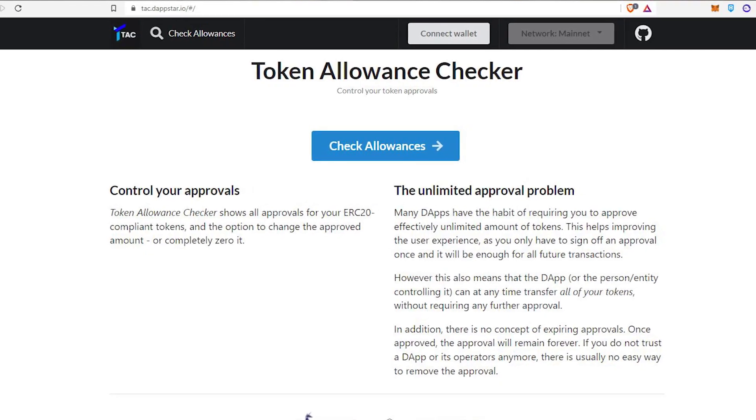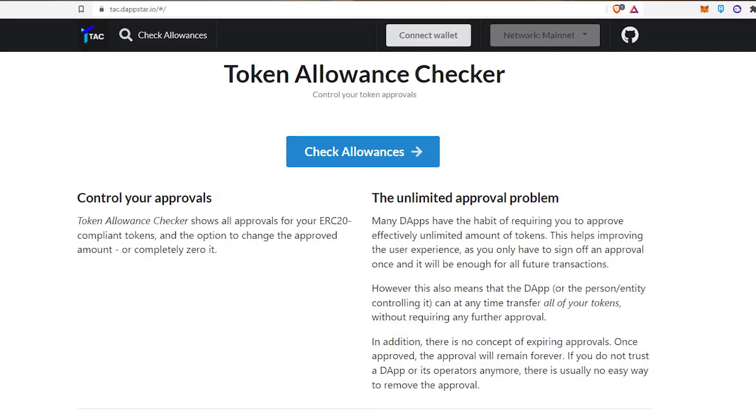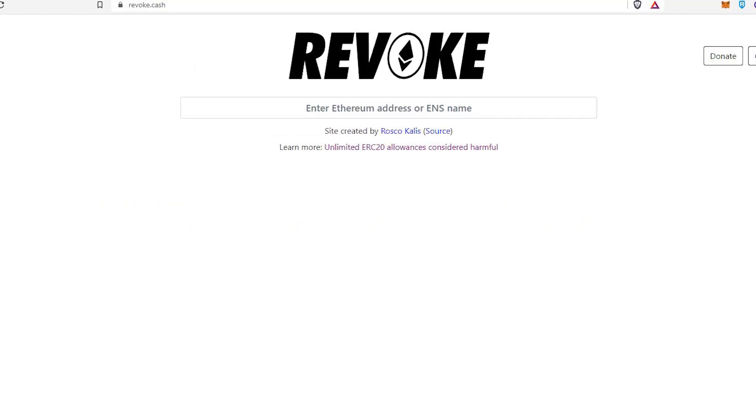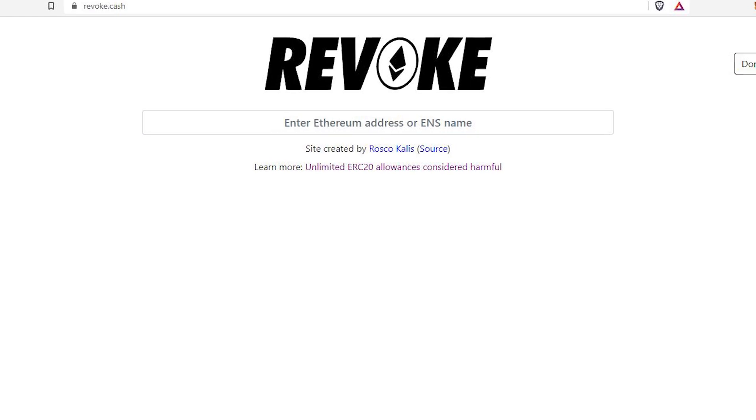In summary, the three tips: tip number one, never give out your private keys to anyone. Tip number two, always check the URL and the little lock next to it to make sure you have the correct website — sometimes there are false front websites built around a phony link. Tip number three involved two websites: tac.dapsar.io, where you can set allowance privileges to zero, and revoke.cash, where you can check your current allowances and remove them manually.